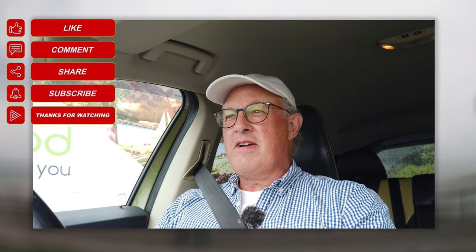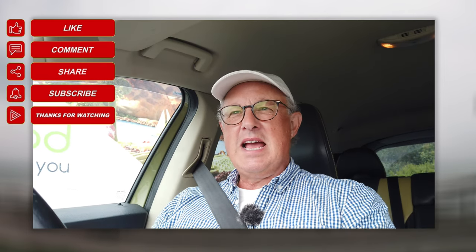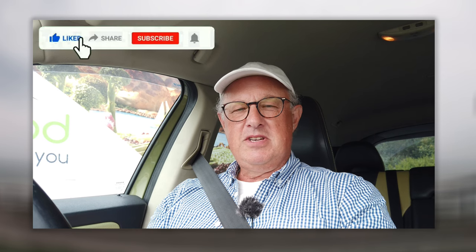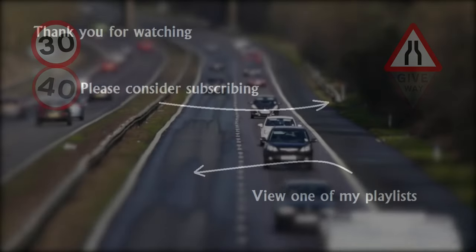That was a little drive down to St Margaret's Bay off the A258 from Deal. Not too many hazards, but a pleasant enough little drive anyway. Drop me a comment if you saw anything I didn't see, and I'll see you in another video. Bye for now. Drive with care.